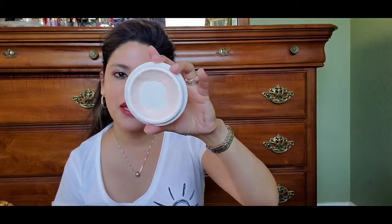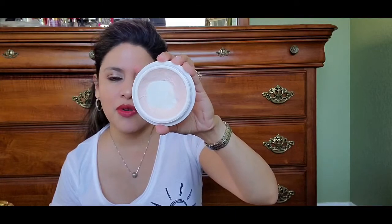Which leads me to the Tatcha Silk Canvas — the Filter Finish Protective Primer. It goes for $52. This is such an amazing product. Even if I'm not going to wear makeup, I use this by itself and it helps my skin throughout the day. I've already hit pan — I just have the sides left. I placed an order for the liquid version to try that before I purchase this form again. It's so silky and smooth, your makeup applies perfectly, colors are more vibrant, and you don't have to use very much.